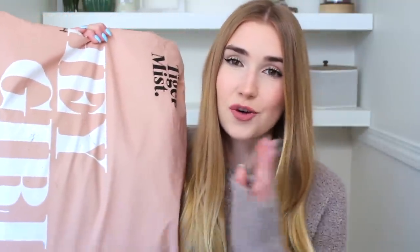Today we are trying Tiger Mist. Everything looks so great on all the models, but the question is will it look good on me? I believe this is also an Australian brand. The prices are kind of middle-of-the-road — not really inexpensive and not super expensive, though I would air it on the side of a little bit more pricey. Let's get into this, try on everything, see what the quality is, and see if it's worth the money.